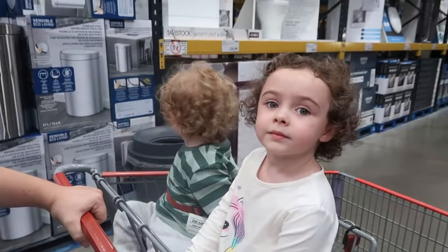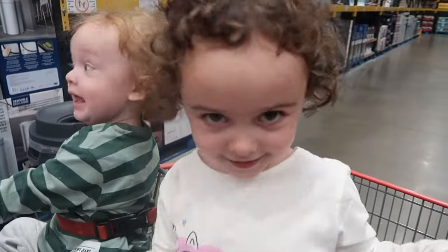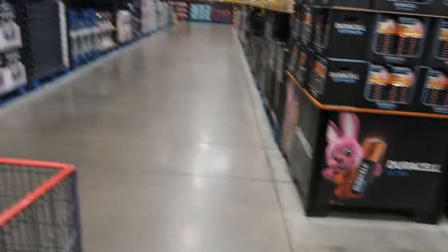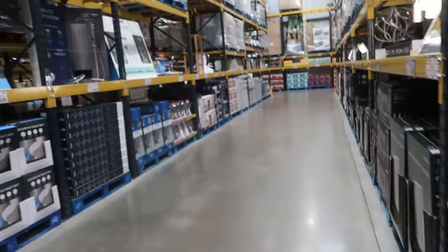We are in Costco with the kids. Hi everyone! Say hi Susan — say hi! They've got the Christmas stuff in, so we're in luck. We're gonna go for a browse.